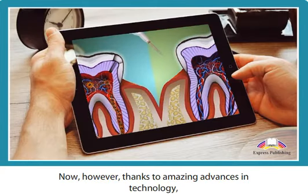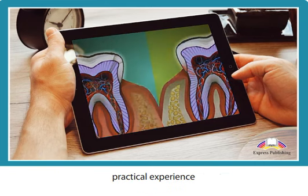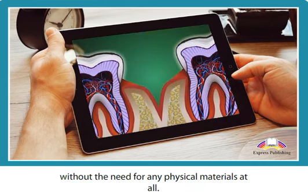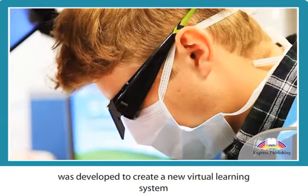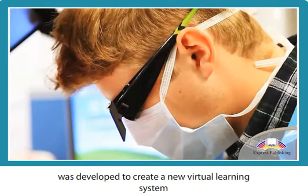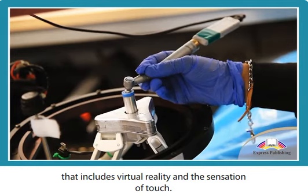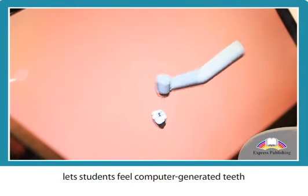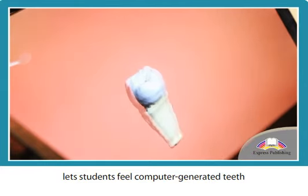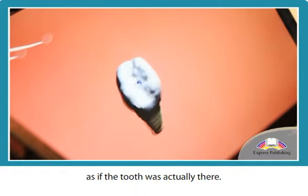Now, however, thanks to amazing advances in technology, a new development promises to allow trainee dentists practical experience without the need for any physical materials at all. The HapTel project was developed to create a new virtual learning system that includes virtual reality and the sensation of touch. This extraordinary breakthrough lets students feel computer-generated teeth with a special virtual drill, as if the tooth was actually there.